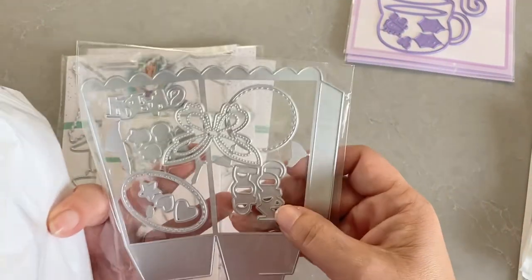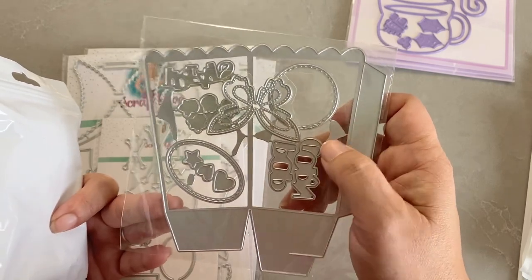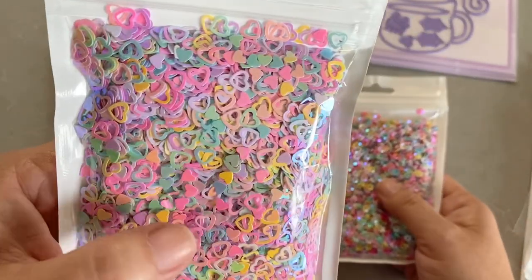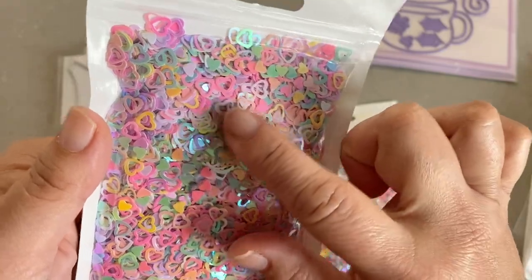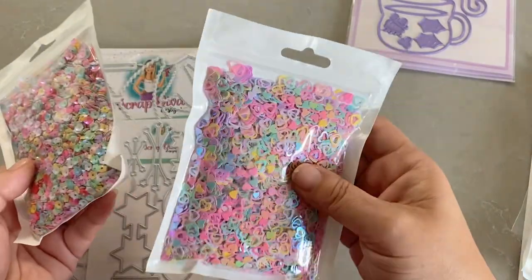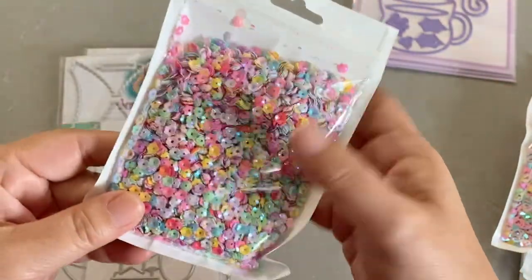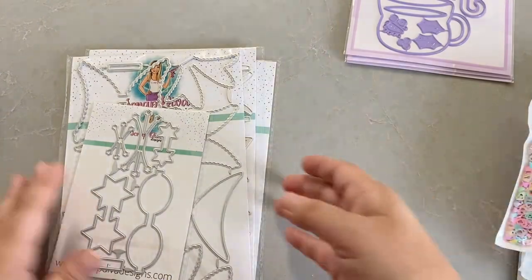I got some stuff in from AliExpress — this is a popcorn container die. I don't know when I ordered that, it must have been a while ago, so I finally got that in. I also got two more sequin mixes. I really like this one — it's the hearts, both the outline and regular hearts in pastel colors, and they're a little iridescent too which I really like. Then these are like little flowers that you can actually use as bead caps for your smaller beads — they look really cute. I'll probably just use them in my regular paper projects.